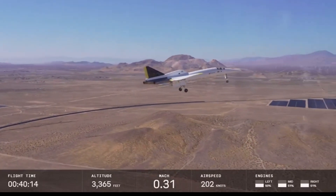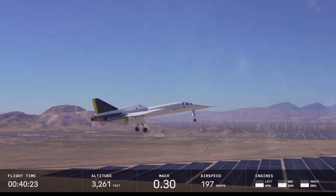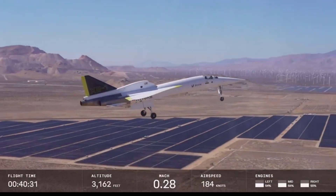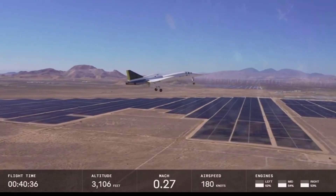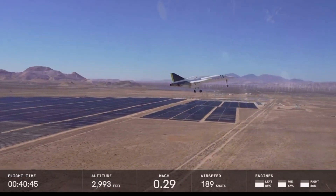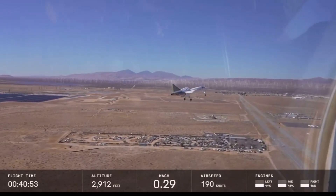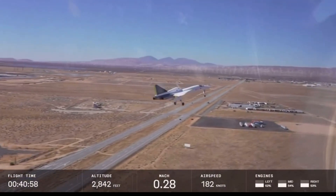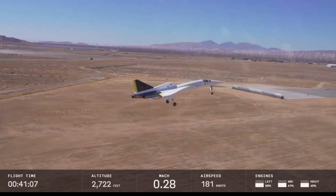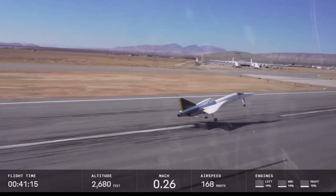XB-1 is about five miles out, lining up and getting guidance from our landing signal officer at the edge of the runway to help guide Geppetto down for landing. 'Final contact — winds are right down the pipe, calm. You're slightly above glidepath, on centerline. Glidepath 1.4, final.' XB-1 comes in at a pretty high angle of attack, which is why we need that augmented reality computer vision system.